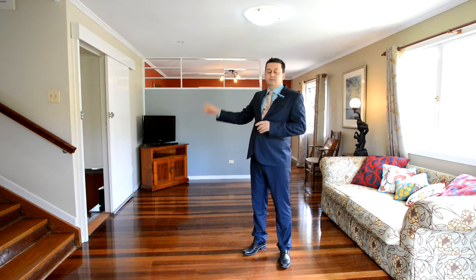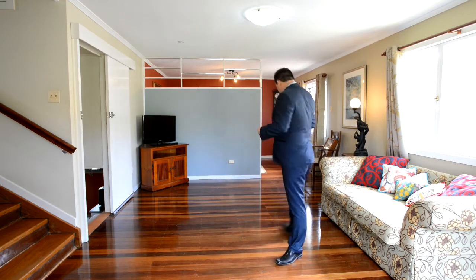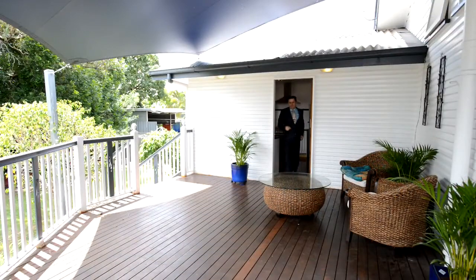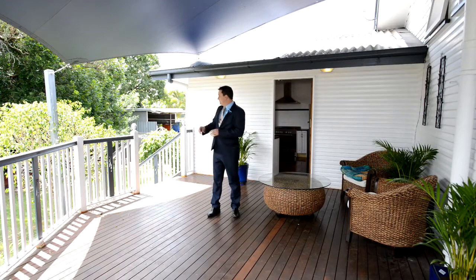Downstairs is the laundry with a possible office. And if you want to come around the back, I'll show you the back deck. Easy access from the kitchen here to the back deck and a fantastic backyard. I look forward to seeing you at the open home.